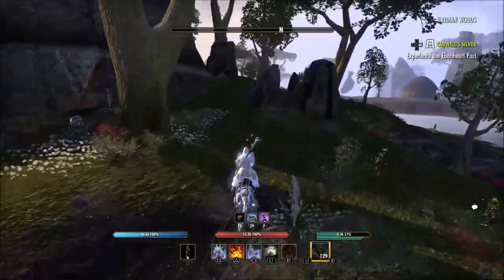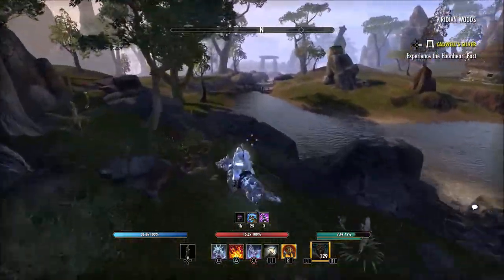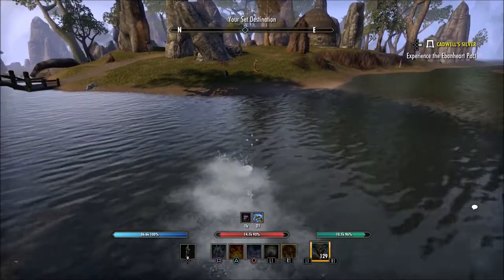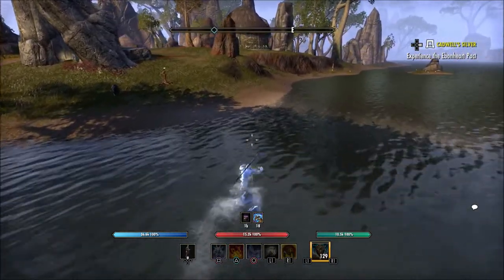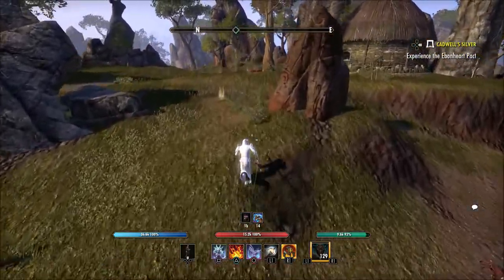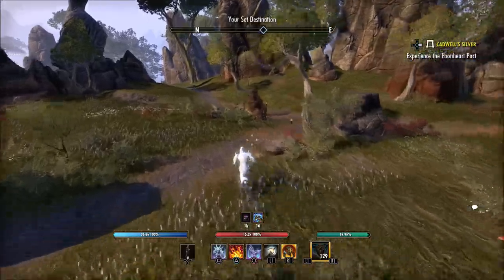So you can just get on your mount and ride right up the edge of the water here. When we cross over the water, this will be where it is located. I'm hoping I remember this right. A lot of these I've done so many times that I just remember where they're at, but there are some that I will not remember and have to look up myself.